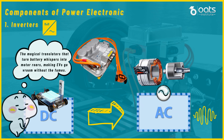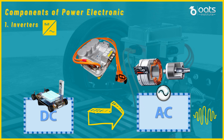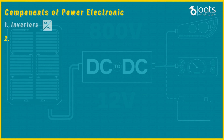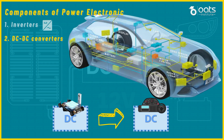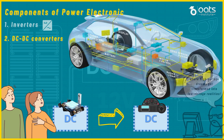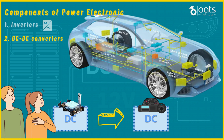Moving from the inverter, we shift our focus to another crucial component of power electronics: the DC-to-DC converter. The DC-to-DC converter acts as an intermediary between different voltage levels within the vehicle's electrical systems. For instance, it converts the high-voltage DC output from the battery into the lower voltage required to power auxiliary systems such as lights, infotainment and air conditioning. By efficiently managing voltage levels, the DC-to-DC converter ensures that all vehicle systems receive the right amount of power, minimizing energy wastage and improving overall efficiency.